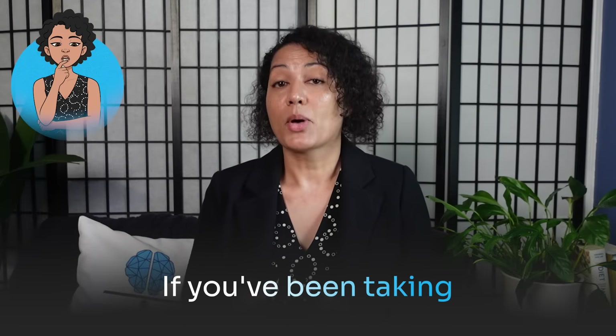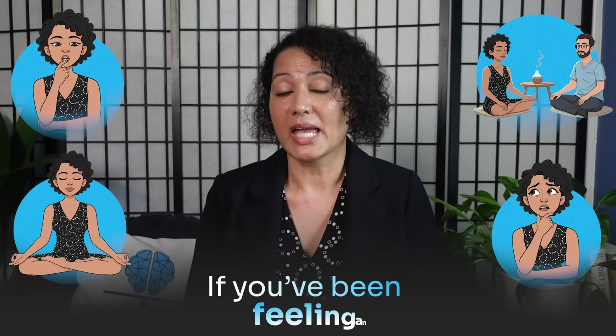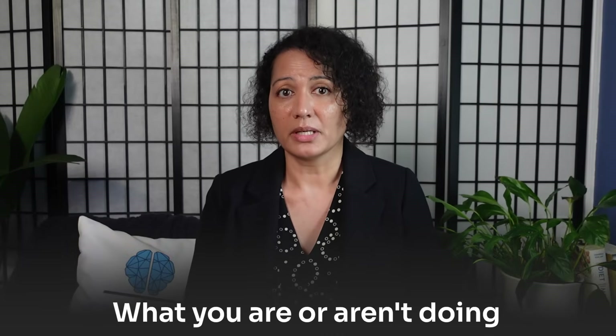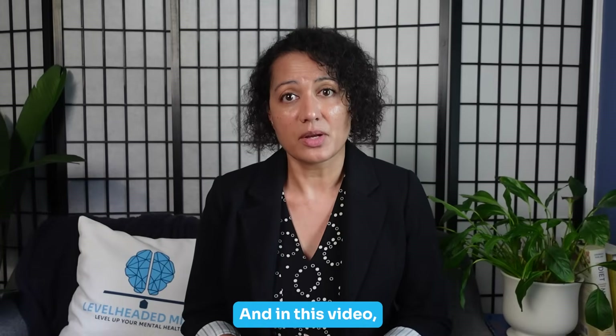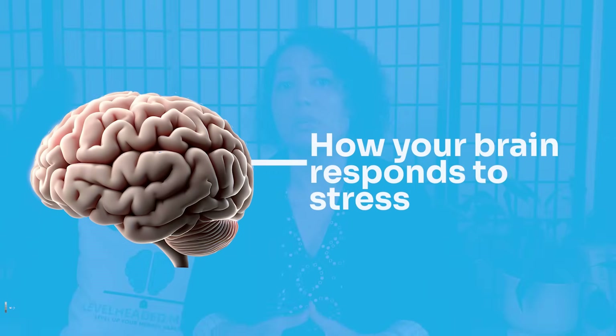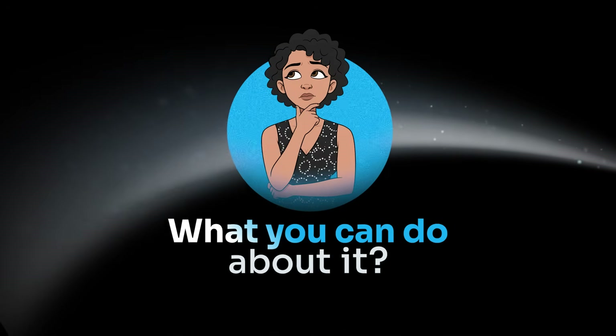If you've been taking supplements, practicing meditation, or even trying therapy but still feeling anxious, it might not just be about what you are or aren't doing — it could be about your genetics. In this video, we're going to talk about the key anxiety genes that may be shaping how your brain responds to stress, and more importantly, what you can do about it.